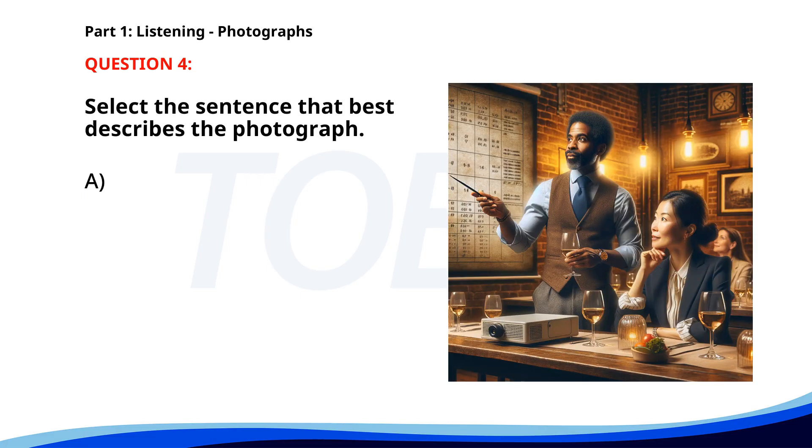Number 4. A. A man is giving a presentation while holding a glass of wine. B. A waiter is serving drinks to customers. C. Two chefs are preparing food in a kitchen. D. People are waiting in line at a wine shop. The correct answer is A: A man is giving a presentation while holding a glass of wine.